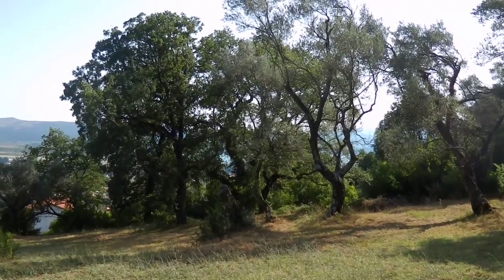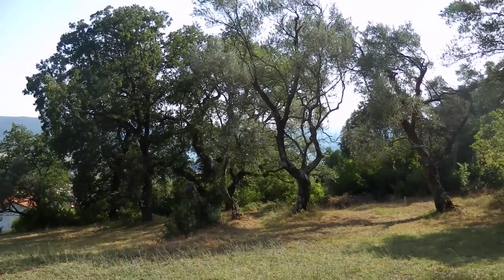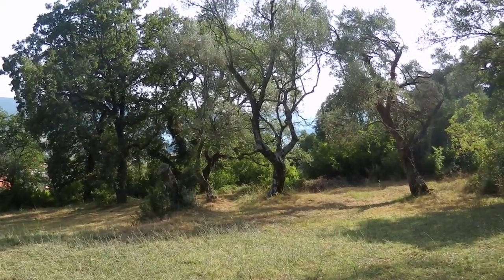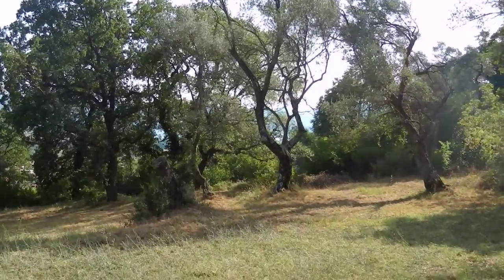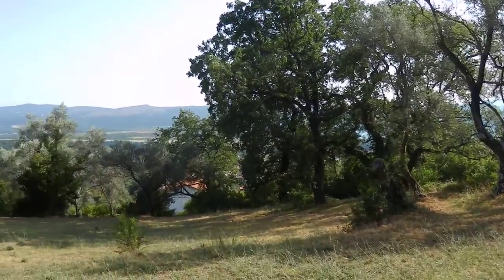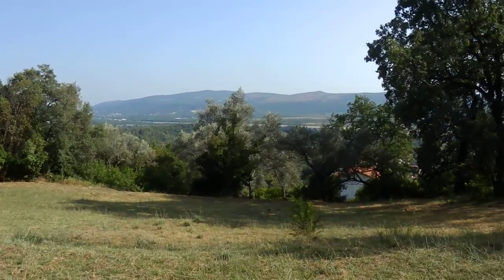This is an NC Realty presentation for a building plot very close to Tivat. You can't see so well here, but behind these olive trees you have the sea and especially Marco Island. As I pan around you can see the airstrip, so obviously very close to Tivat Airport.